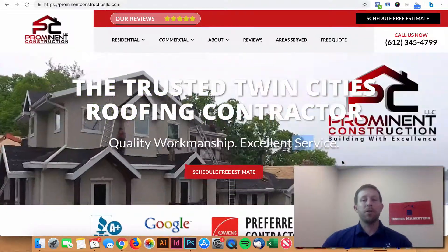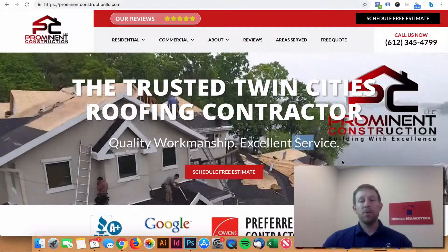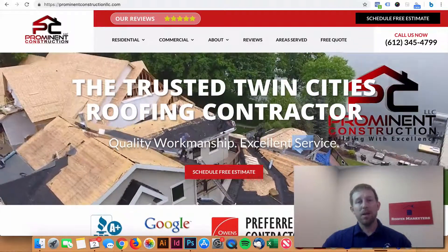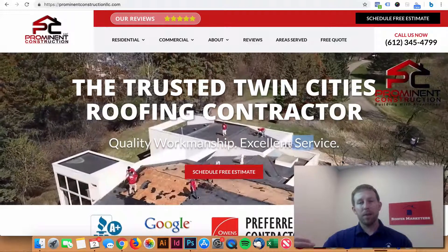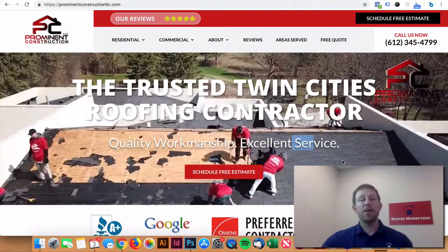If you have a picture — like if you're a family-owned roofing company, you have a picture of your family — throw that on there. It's a trust symbol. People want to see who's behind the company. If not on the homepage, have it on the about page.